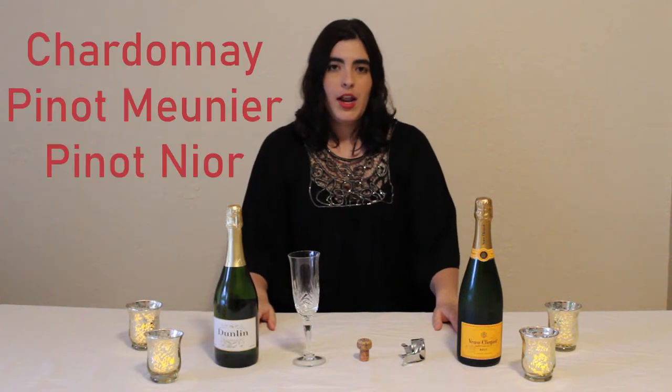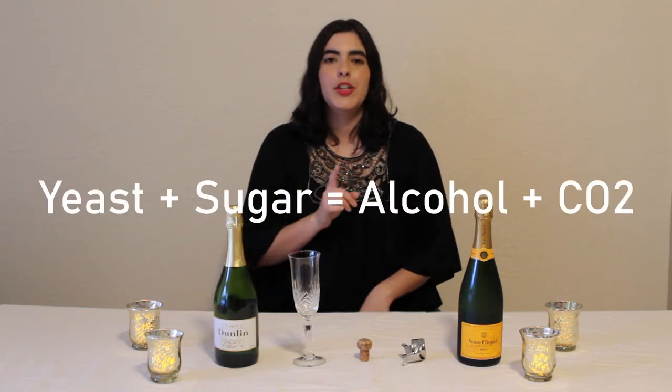Champagne is made from three grapes: Chardonnay, Pinot Meunier, and Pinot Noir. Champagne goes through two fermentation processes. For those who don't know what fermentation is — it's where yeast eats the sugar, creating alcohol and CO2. The exact formula is: yeast plus sugar equals alcohol plus CO2.